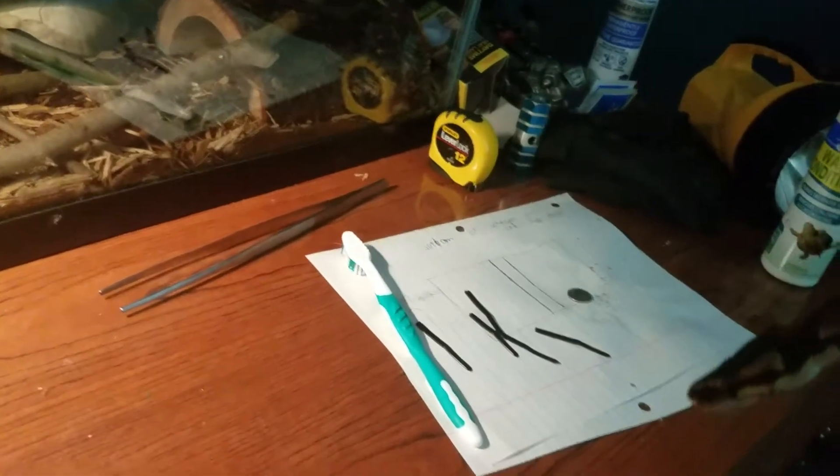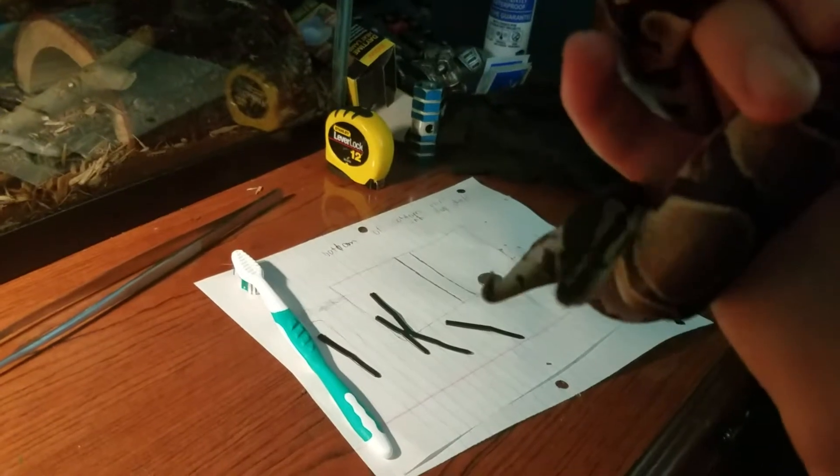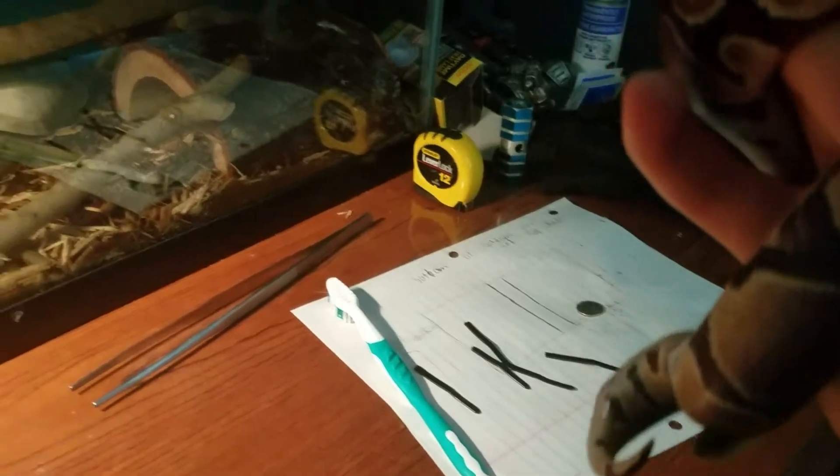She doesn't like being held that much but she does like to explore. But that's all for today — I'll probably do a feeding video on Thursday, yeah Thursday. Thank you for watching this video, peace.